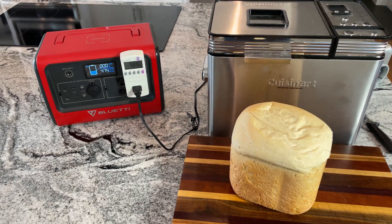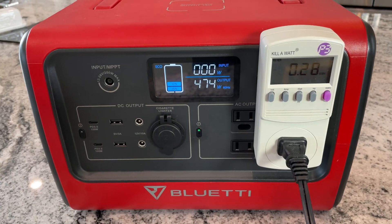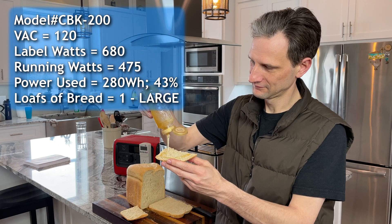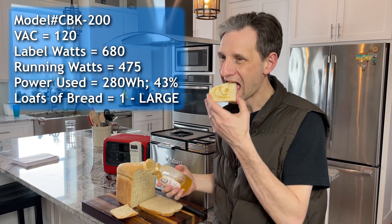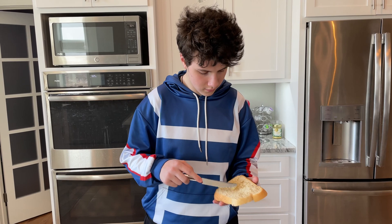Surprisingly, it only took 280 watt hours to make this loaf of bread, leaving more than 40% of the battery left over. Of course, you could never run an oven to cook a loaf of bread with this battery, but these smaller appliances are way more efficient. And who doesn't want a nice hot piece of bread? As soon as it came out, everybody came running to get a piece.